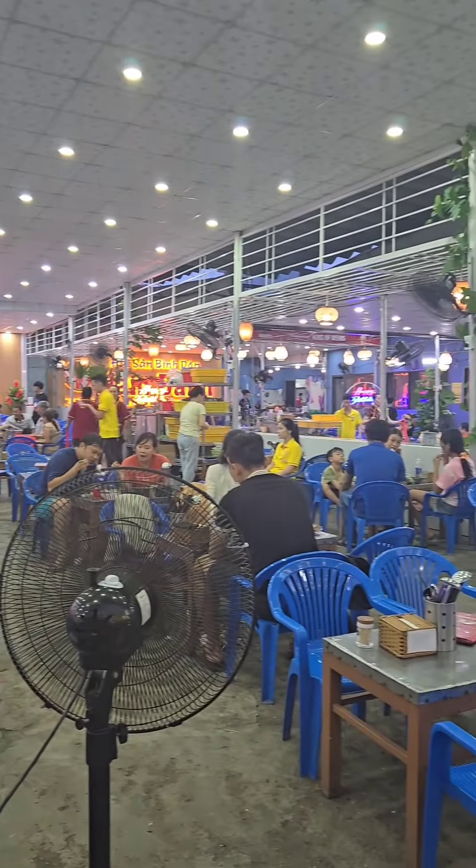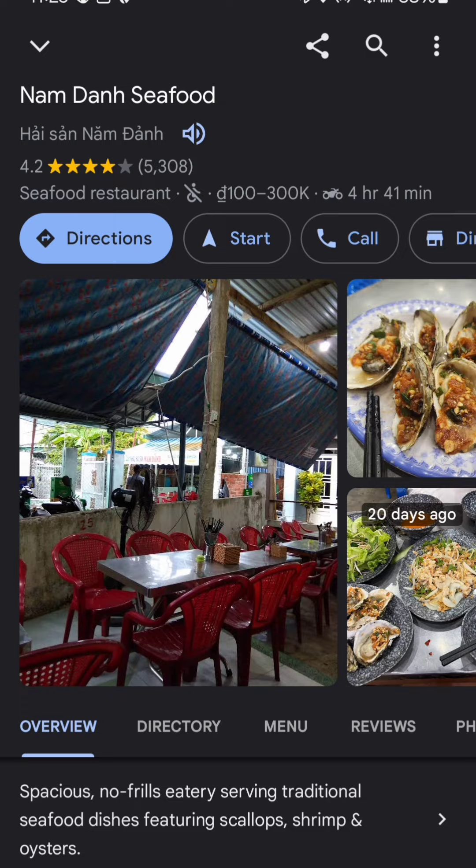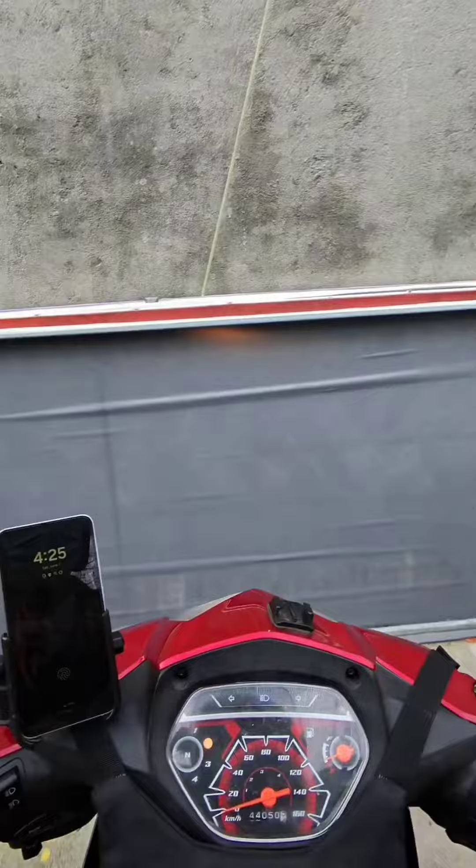If you're in Danang and looking for the best cheap local seafood restaurant, look no further. It's this place right here called Nam Dan Seafood. To get there, you're going to either have to get a scooter rental or get a Grab. It's down some rickety alleyways — you know it's going to be good.